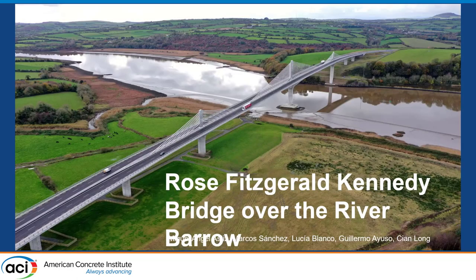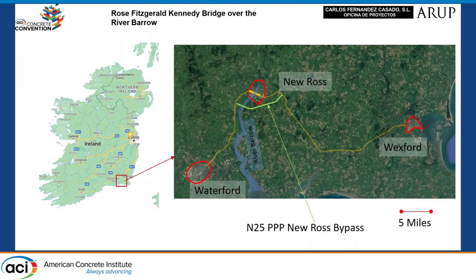Thank you, George. I'm Guillermo Yuzo from CFC and I'm going to talk about the Rose with Yara Kennedy in New Ross. New Ross is located between Waterford and Wexford in the south of Ireland.